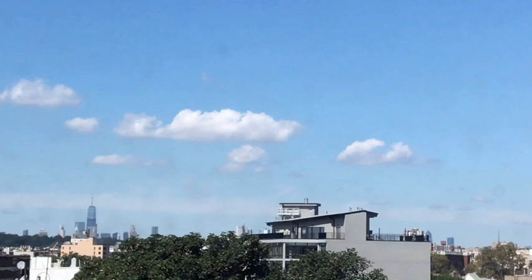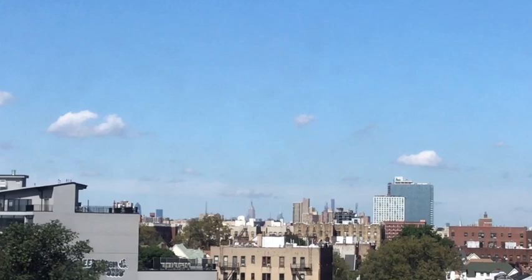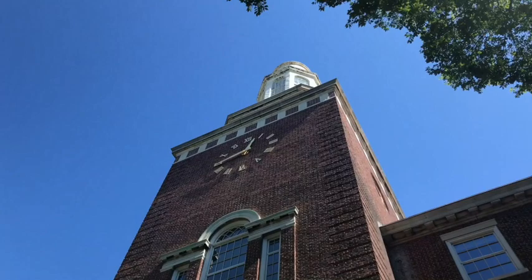You can see the Freedom Tower from my Brooklyn bedroom, and over here there's the top of the Empire State Building just peeking up. So I can see Manhattan from where I am.